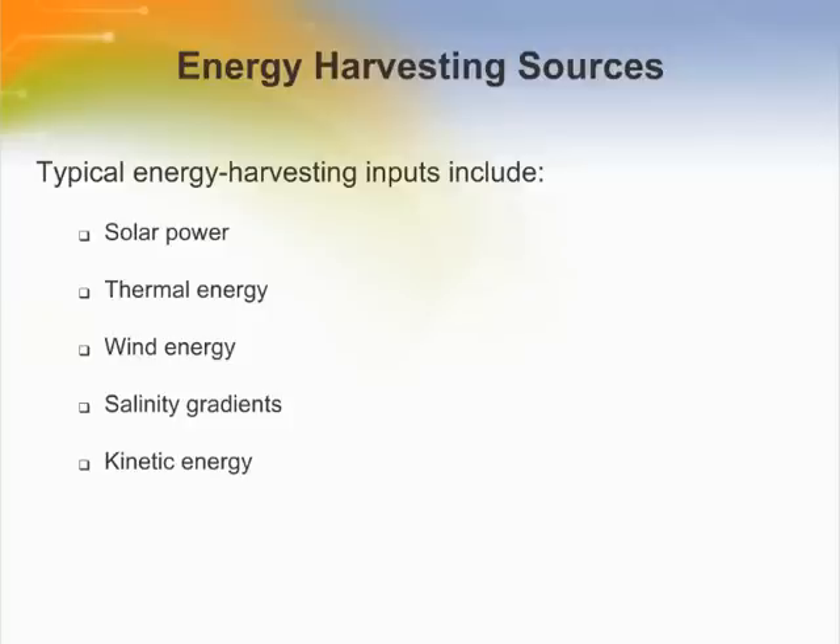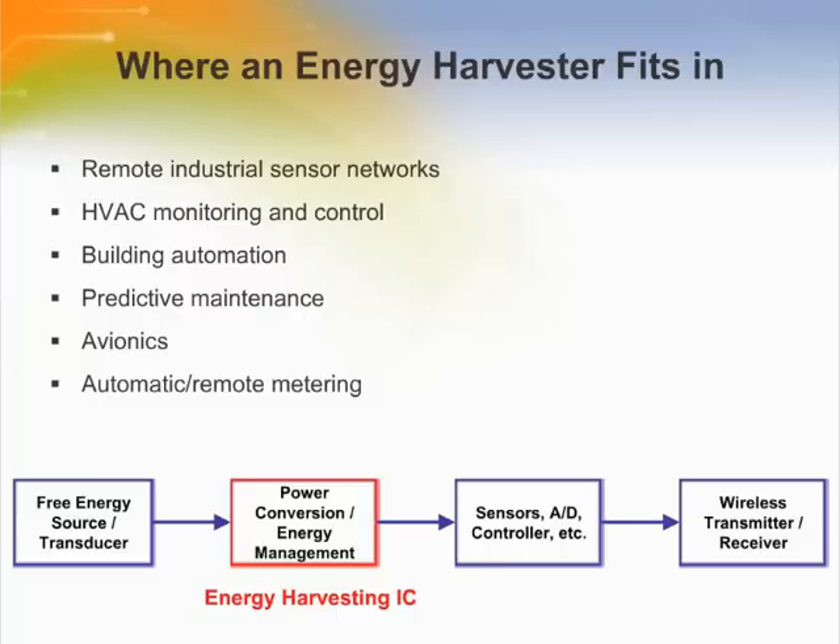Energy harvesting can also be alternating energy sources that supplement the primary power source and enhance its reliability. Energy harvesters are intended for applications that require very low average power but also need periodic pulses of high load current. For example, in many wireless sensor applications, the circuitry is only powered to make measurements and transmit data periodically at a low duty cycle. Energy harvesting is becoming more feasible today because of increased efficiency of devices used to capture, store, and produce electrical energy. This can be accomplished with very efficient, very low-voltage input step-up converters.